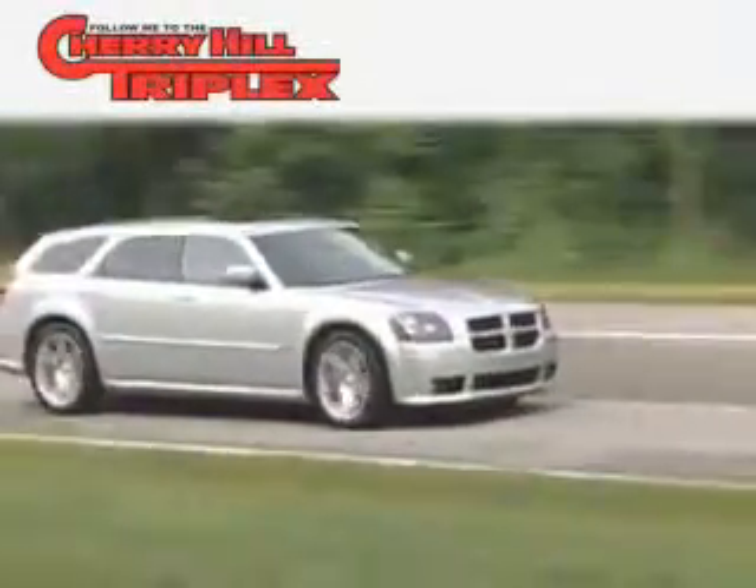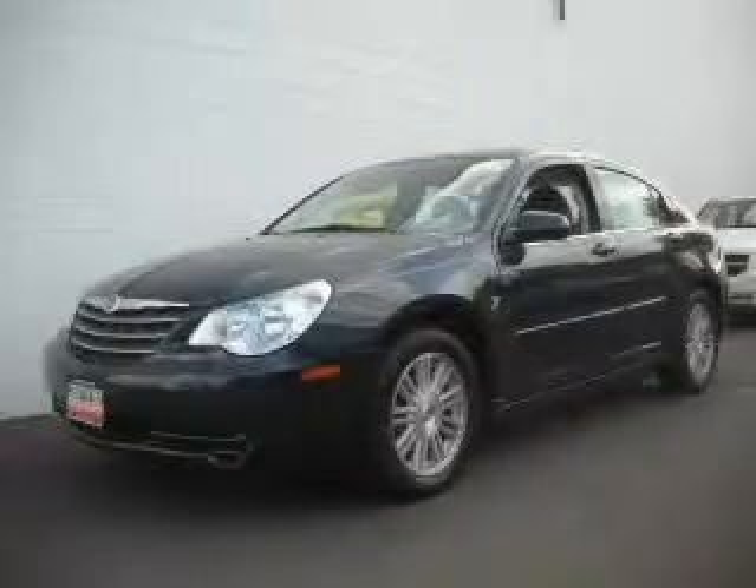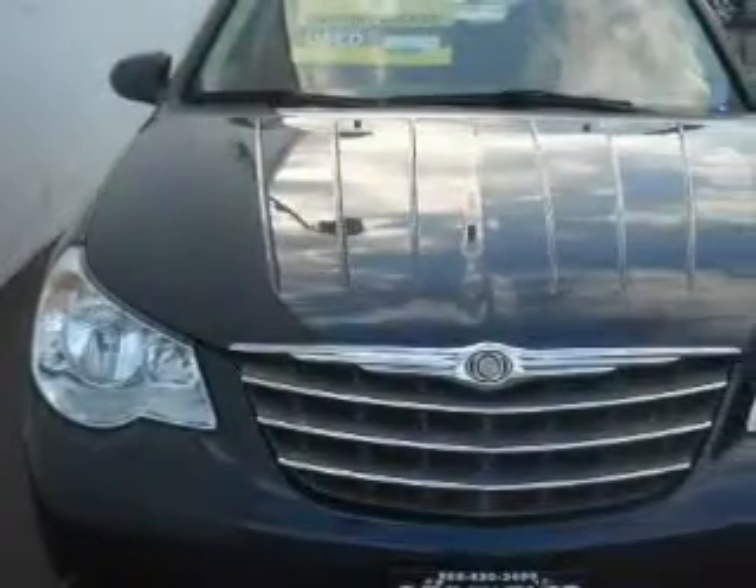Another fine vehicle offered by Cherry Hill Triplex. This is a 2008 Chrysler Sebring. It features a 2.7-liter, six-cylinder engine and an automatic transmission.